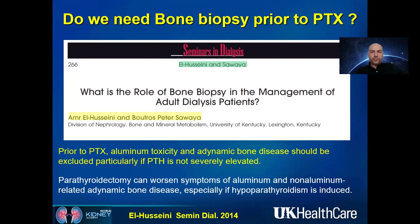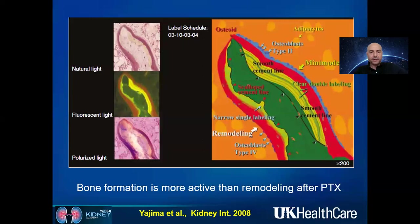Another question is whether we need bone biopsy before parathyroidectomy. Parathyroidectomy can worsen aluminum intoxication, non-aluminum-related osteomalacia, and adynamic bone disease — especially if hypoparathyroidism is induced. If the PTH is above 1,200, you can say with certainty the patient has high-turnover bone disease and a gentle parathyroidectomy is warranted without inducing hypoparathyroidism. If you are not certain, a bone biopsy is needed to confirm osteitis fibrosa cystica and severe high-turnover disease. This study showed that bone formation and remodeling can improve after parathyroidectomy.